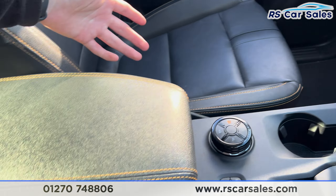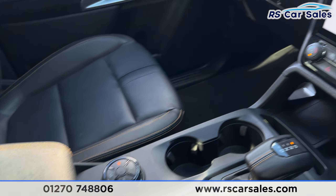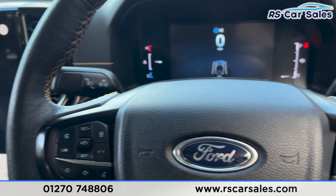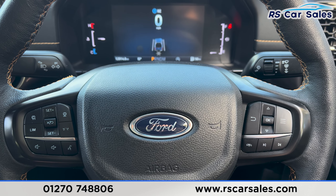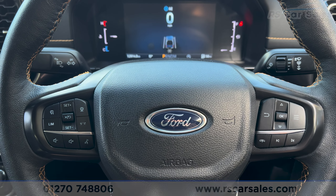We do also have the leather armrest just here, which can be folded up for extra storage. That's all for today, guys. If you'd like to find out more, please check out the website. This vehicle comes with a full service history and free nationwide delivery. Thank you for watching.